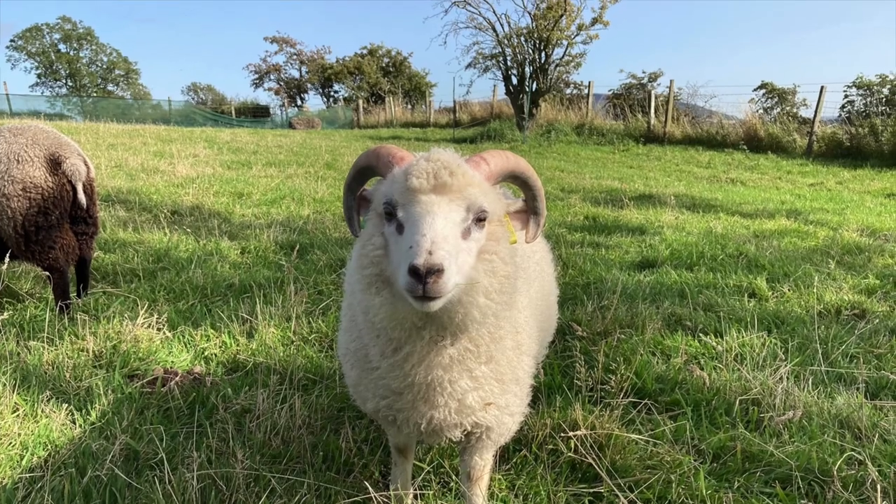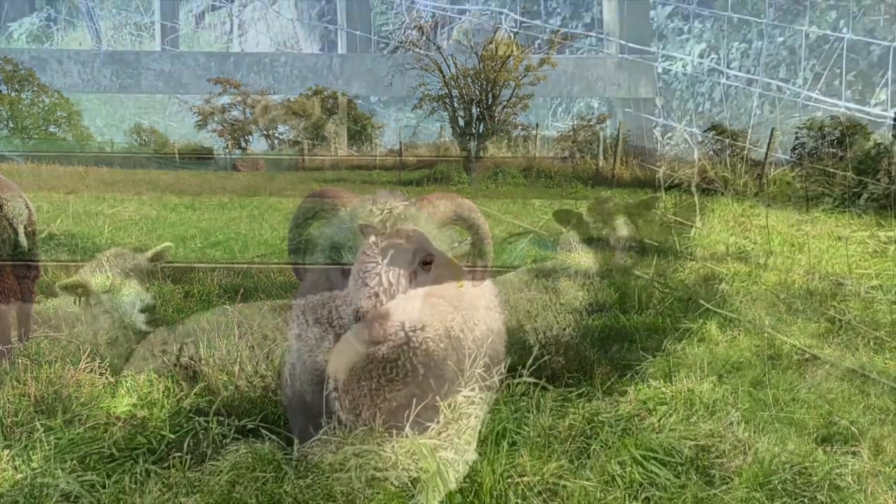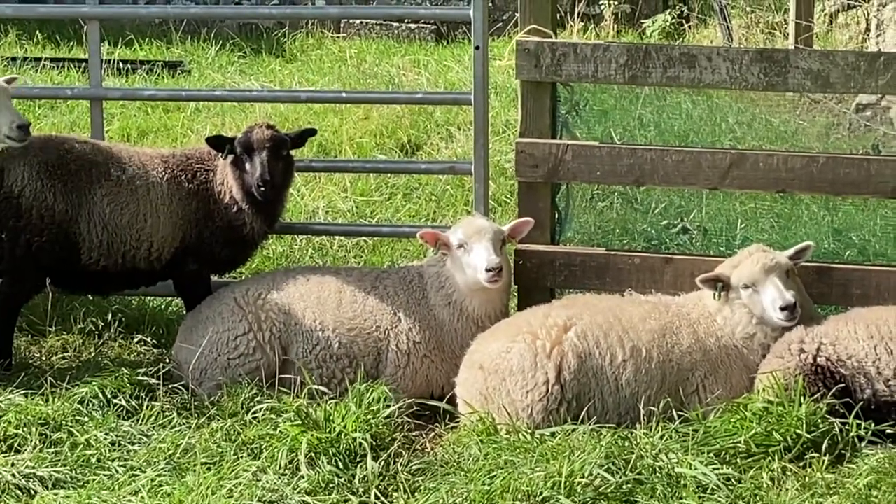As summer comes to an end the lambs continue to grow. The best are kept or sold for breeding. Others sell as prime lamb or are grown on for hogget.